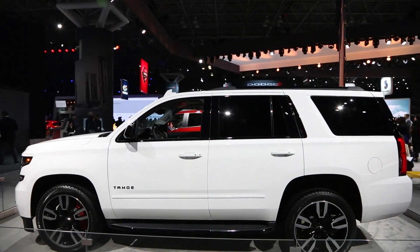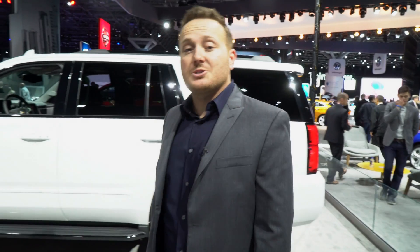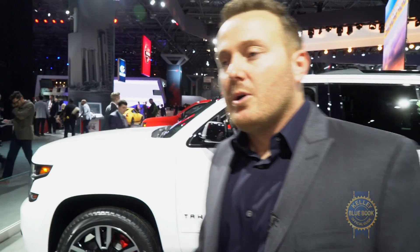Pricing for the 2018 Chevy Tahoe and Suburban RST will be made available when it goes on sale in the fall of 2017.